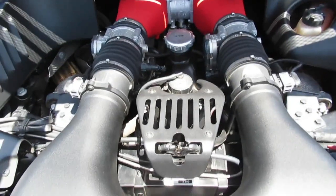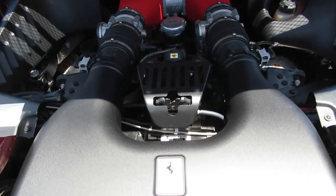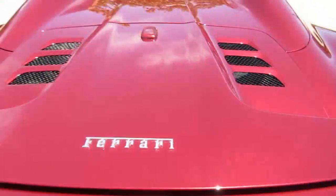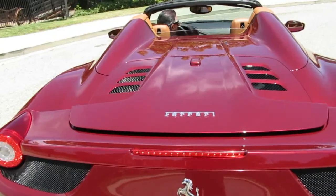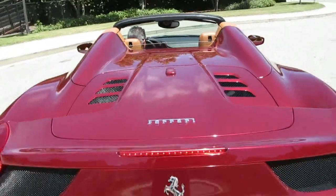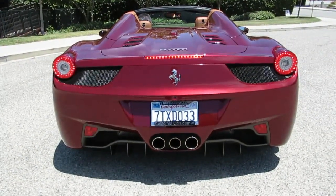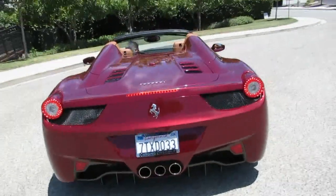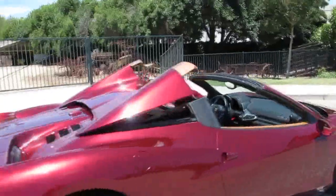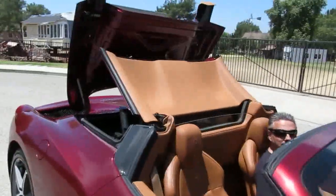We're going to show you the top and give this thing a start up so you can see those two things in operation. Great car. Give it a start up. You've got to shut that lid, Gary, otherwise it won't start. There we go! Woo! That sounds pretty F1-like. We're going to throw the top up here so you can see what it looks like — most of the time people won't have that up. That's fully automatic.